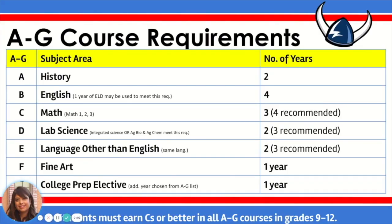Hey Vikings, the Counseling Department would like to remind you of the subject requirements, also known as A-G requirements, which are needed to be eligible to apply to a four-year university directly after high school. We think this is really important information for you to keep in mind when you're making your course selections for next year. So let's go ahead and review.